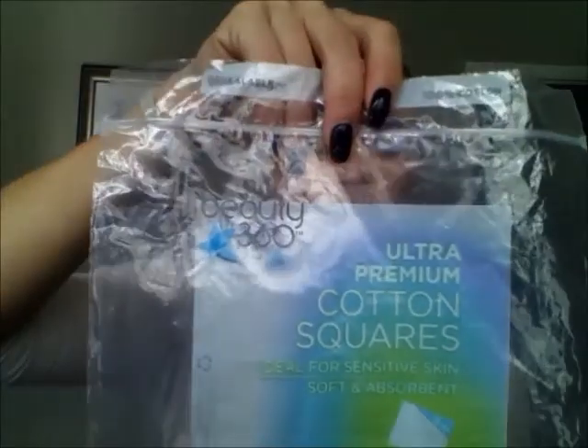Moving on to cotton rounds — the CVS Beauty 360 facial cotton rounds. I've gone through two packs, one of 150 and one of 250. At first I didn't think I'd like them because they were soft, but my face got used to them. The pads I used before felt really rough — like I was taking layers of skin off. I'll definitely repurchase the Beauty 360 facial cotton rounds.